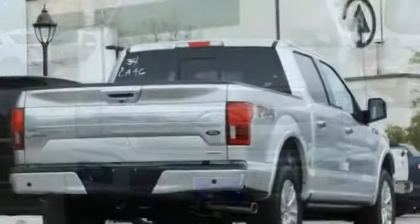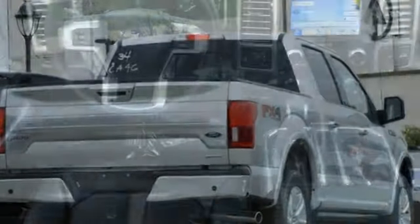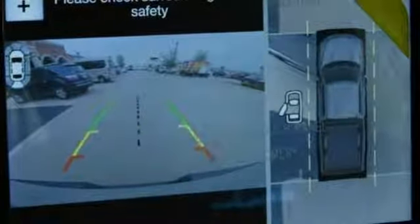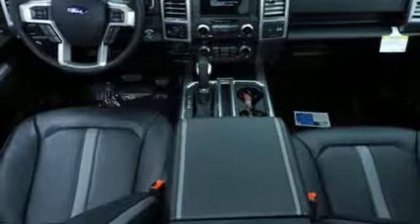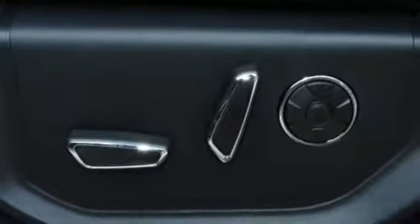Automatic transmission. Electronic shift on the fly. Engine auto stop-start feature. First and second row sunroof. Integrated navigation system. Power heated mirrors. Heated and ventilated leather bucket seats. Running boards. Gas pressurized shocks. Rear parking sensors. And twin turbo V6 engine.